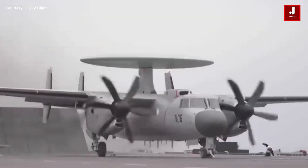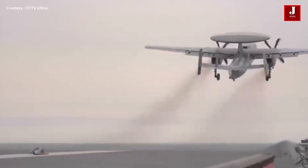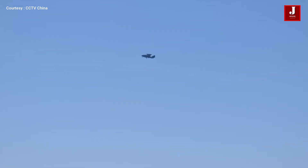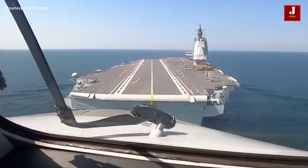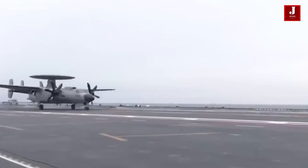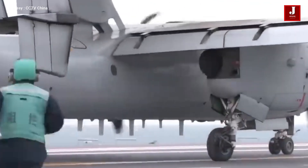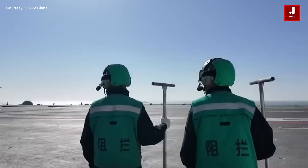The KJ-600 is designed for catapult-assisted takeoff and recovery operations on China's newest carriers, such as the Type 003 Fujian. Trials include electromagnetic catapult launches, recoveries, and deck handling exercises, all of which were completed successfully. The smooth landings and takeoffs demonstrated in recent footage highlight the aircraft's reliability and the precision of Chinese carrier deck operations.